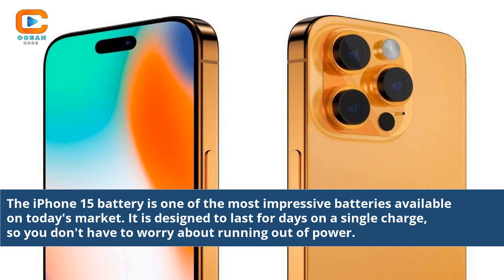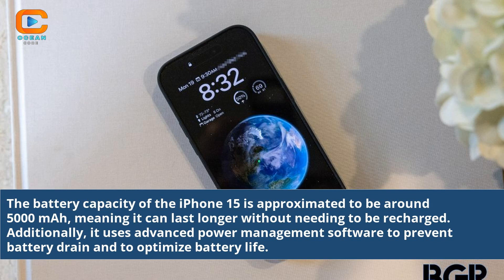The iPhone 15 battery is one of the most impressive batteries available on today's market. It is designed to last for days on a single charge, so you don't have to worry about running out of power. The battery capacity of the iPhone 15 is approximated to be around 5000 mAh, meaning it can last longer without needing to be recharged.